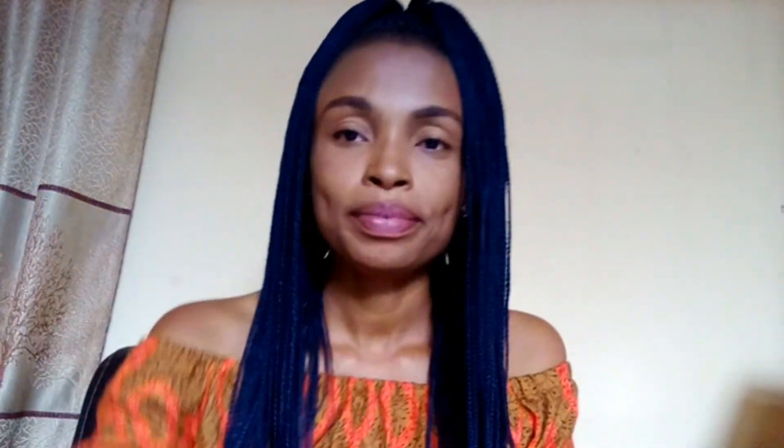Alright beautiful people, hope you enjoyed this video and hope the video was helpful. Please if this video was helpful, consider subscribing and hit the like button. Ring the bell. Stay beautiful. Bye!